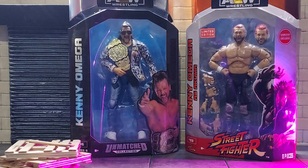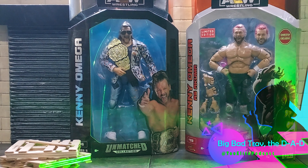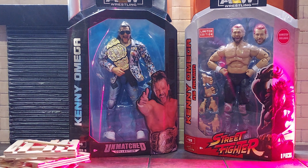What is up, everybody? Big Bad Trav, the D-A-D, back with a brand new unboxing once again. This is going to be a special unboxing, folks.